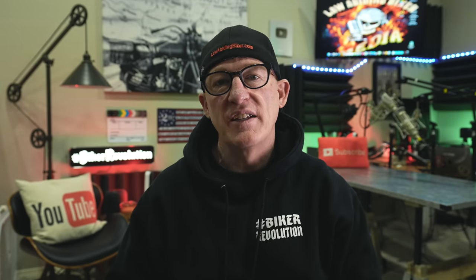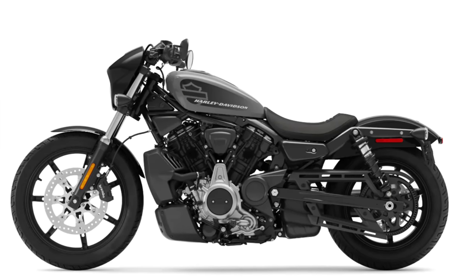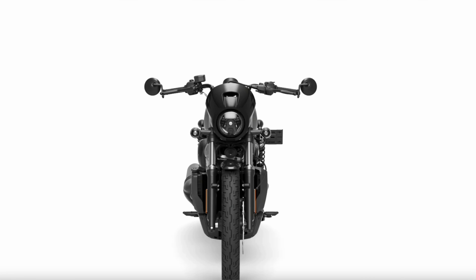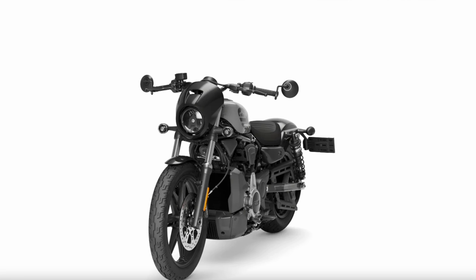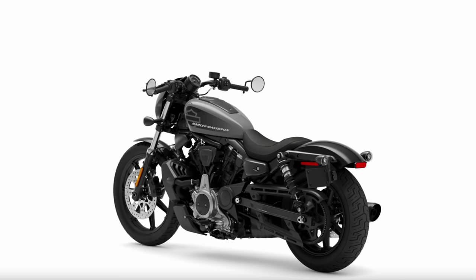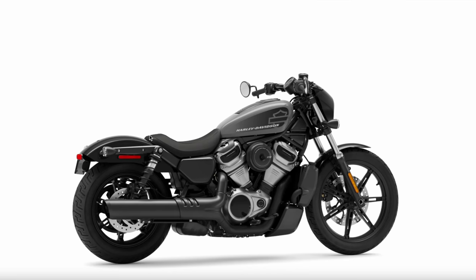The Nightster is equipped with a 19-inch front wheel and a 16-inch rear wheel. Both front and back wheels are aluminum cast satin black. Up front it's coming with that very small wind deflector seen on bikes like the Dyna Low Rider S or in Sons of Anarchy. It also has exposed rear shocks modeled after previous Sportster chassis, providing an iconic style line to the rear of the bike.